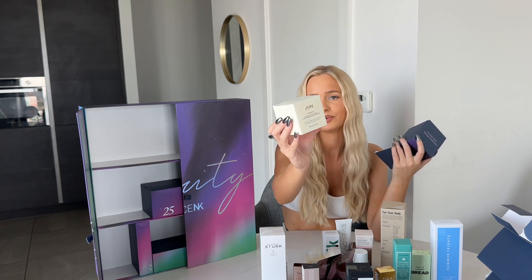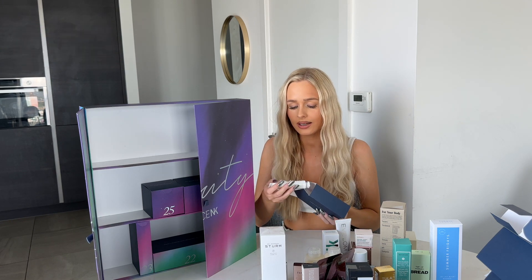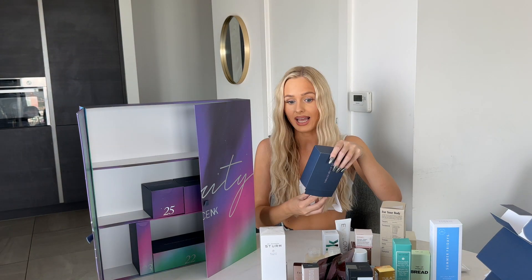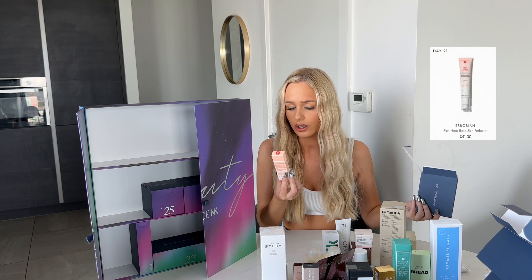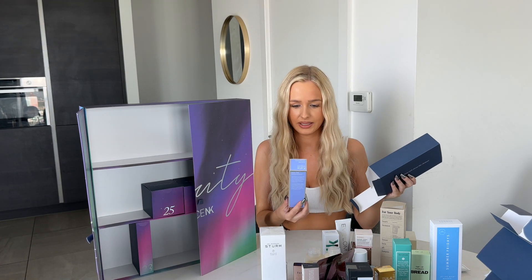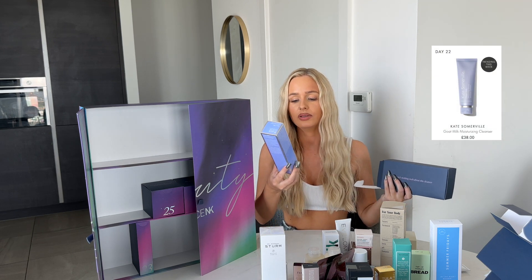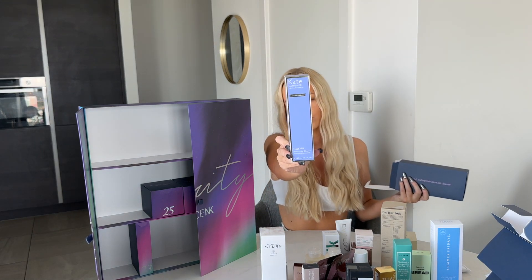Door twenty-one has two products: the Malin+Goetz Vitamin B5 Body Moisturizer and Skin Hero by Herbivore — sorry if I'm pronouncing that wrong. Door twenty-two — I thought it was Kate Spade but it's Kate Somerville, the skin health experts. It's their Kx Active Concentrates Milk Moisturizing Cleanser — this brand is amazing, I have so many products from here.